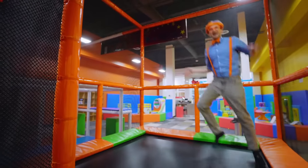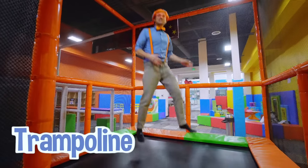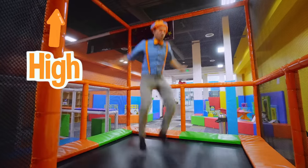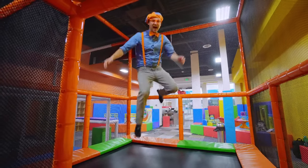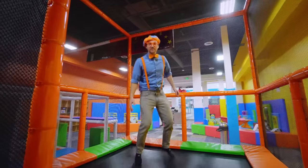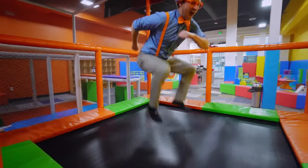Woohoo, I love jumping on a trampoline! Check it out — I'm going to jump really high! Whoa, whoa, whoa! Okay, now I'm going to jump really low!